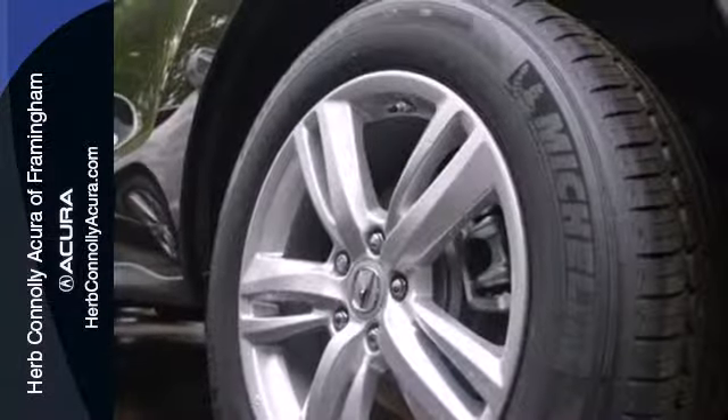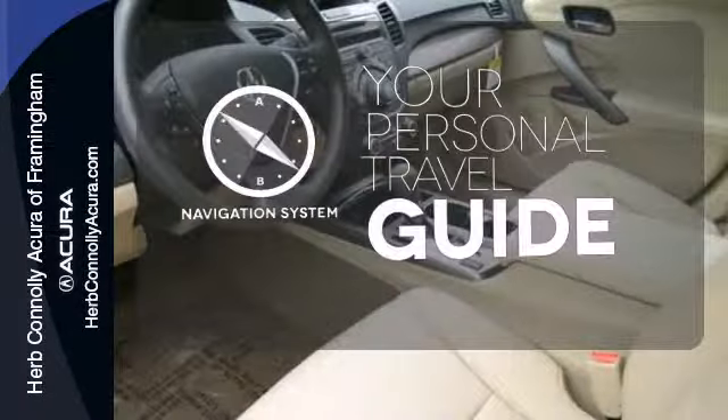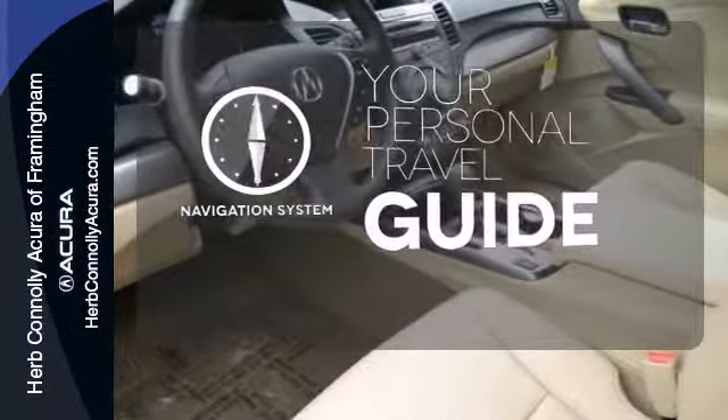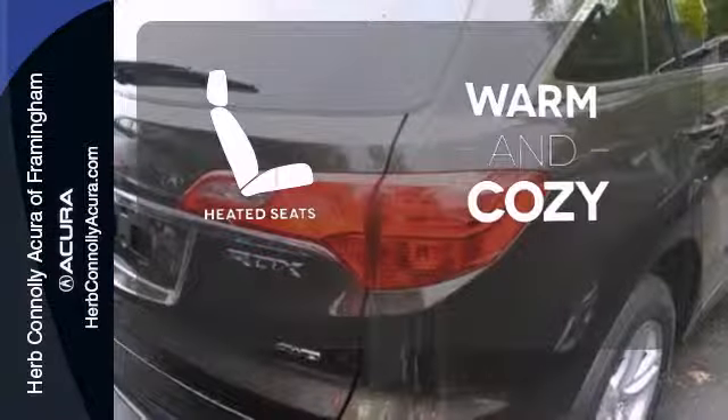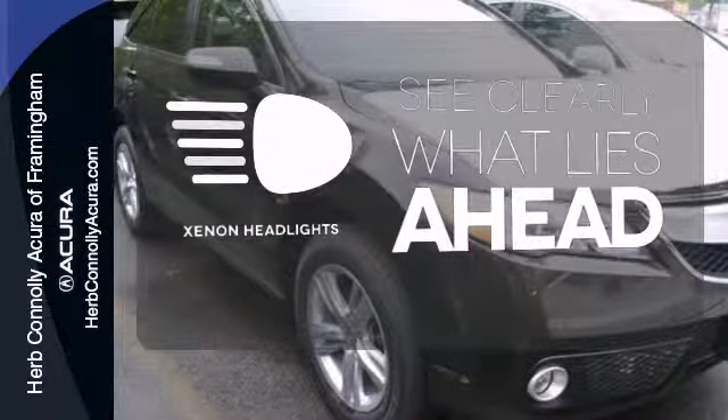And it has a sport feel, thanks to alloy wheels, a spoiler, and dual exhaust. It comes with a navigation system to easily guide you to your destination. Wrap yourself in the comfort of heated seats. What lies ahead is much clearer, with Xenon Headlights.